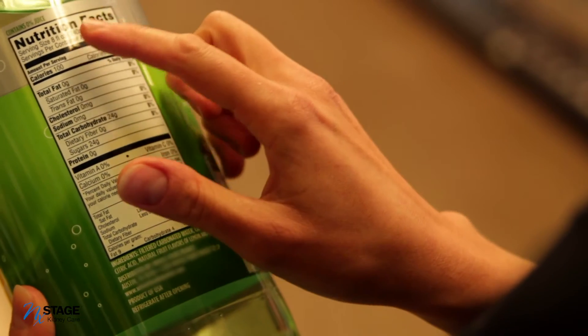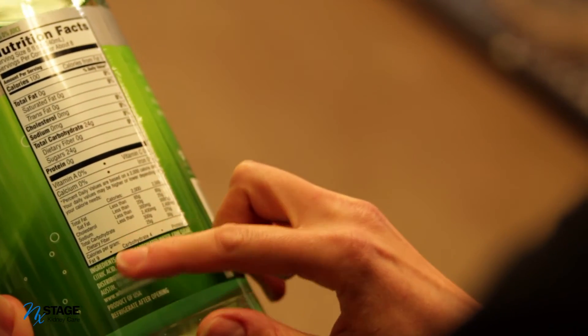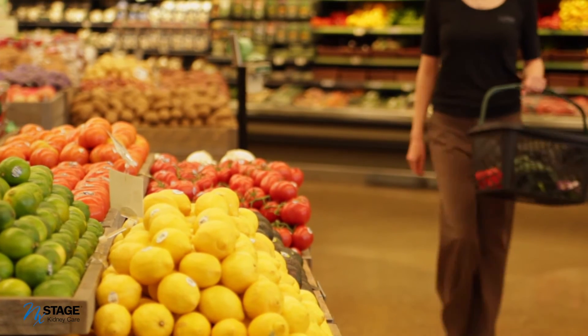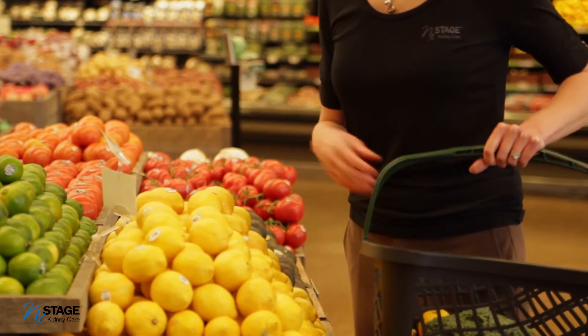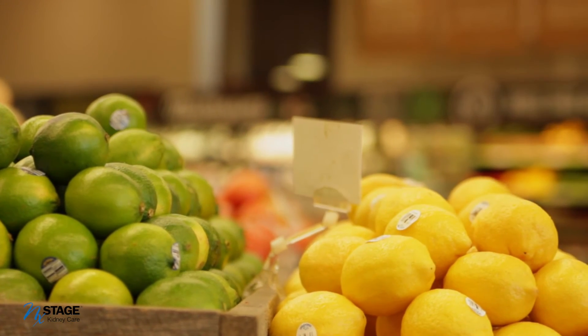The amount of phosphorus found in food does not have to be listed on the food label, which can make it difficult to figure out how much phosphorus is in each food item. Look at the ingredient list and see if 'phosphate' or 'phos' is part of any of the words — these indicate that the food contains phosphorus. For instance, sodium tripolyphosphate or phosphoric acid are some additives containing phosphorus that you may find on the ingredient list.